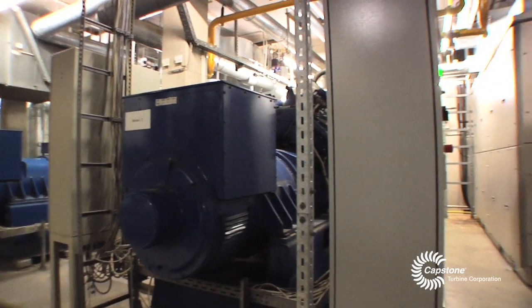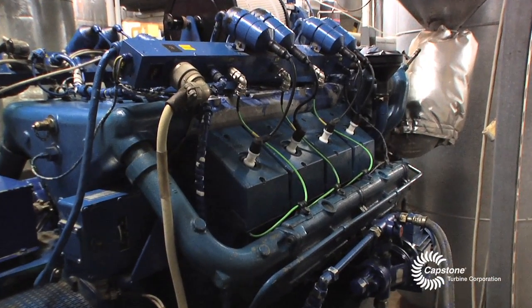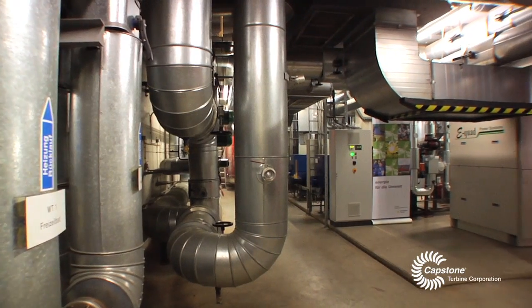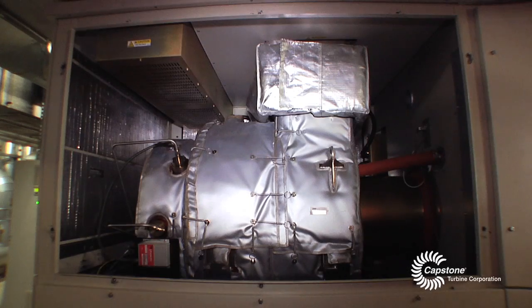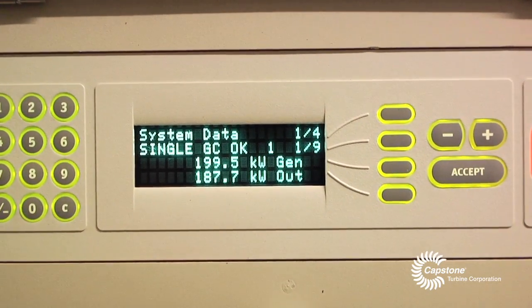The energy regulation system operates with a reciprocating engine and the turbine. The reciprocating engine runs continuously at full load when heat consumption is high enough. If the engine alone is not sufficient, the turbine steps in to cover the remaining energy needed and keeps consumption low. If the consumption is too low for the engine to run at full load, the turbine will run as master.